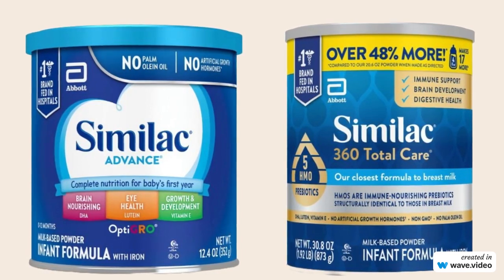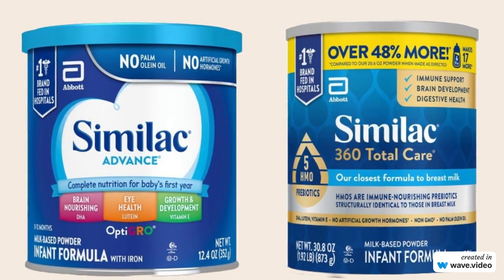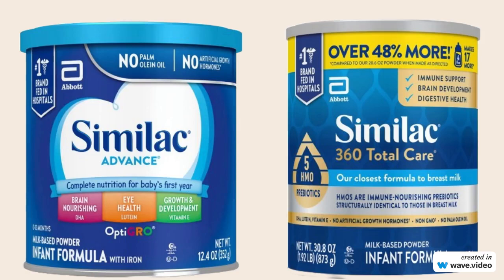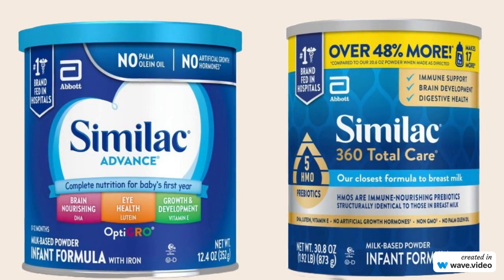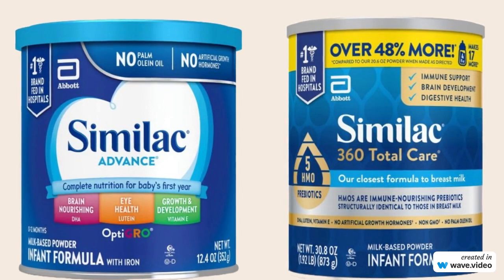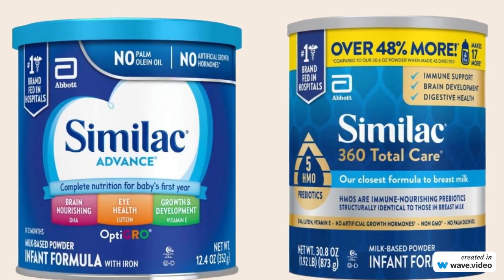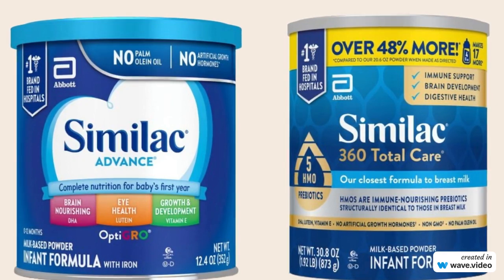Similac 360 Total Care stands out for its non-GMO status and focus on providing 5-HMO prebiotics, which aim to closely mimic the composition of breast milk. Both formulas offer unique features, catering to varying preferences and the specific requirements of infants, making them essential choices for parents seeking reliable infant nutrition.